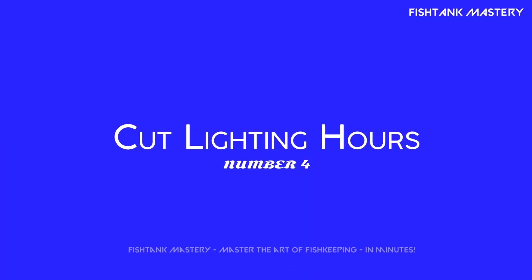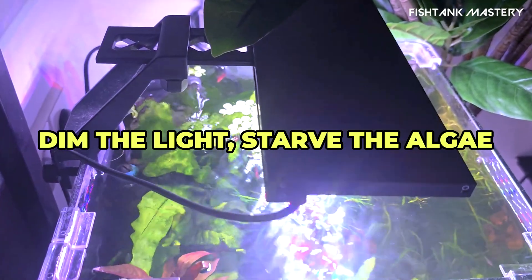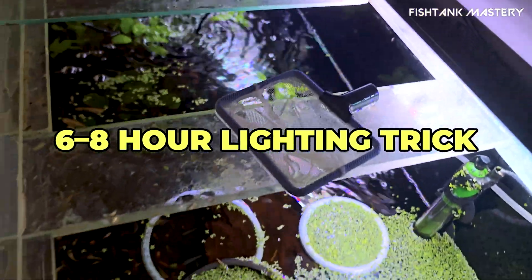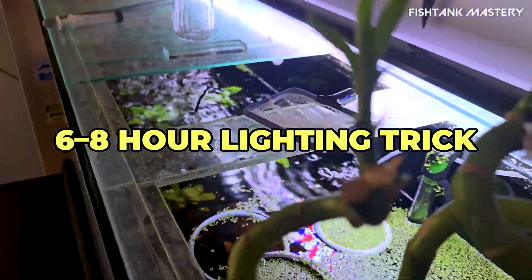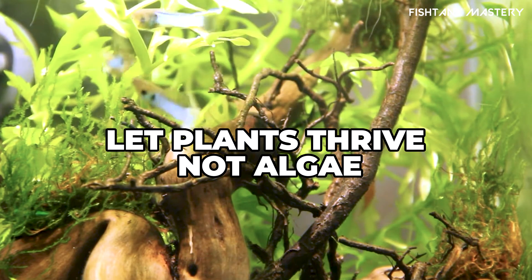Number four: reduce light intensity or duration. Dial down your lighting — less light equals less of a buffet for algae. Try six to eight hours a day and no weekend marathon sessions. Less light slows algae growth fast.